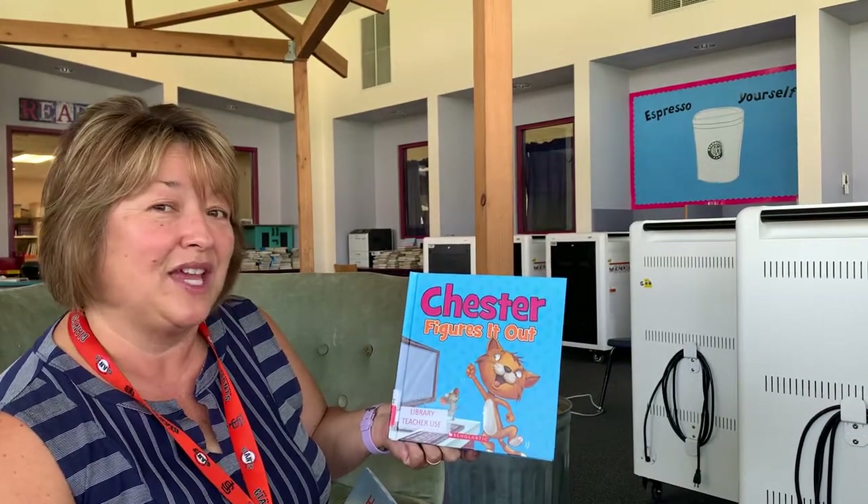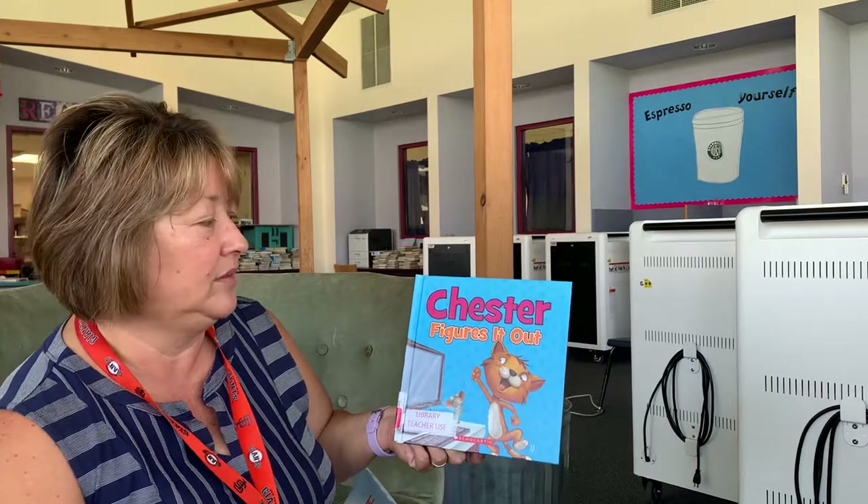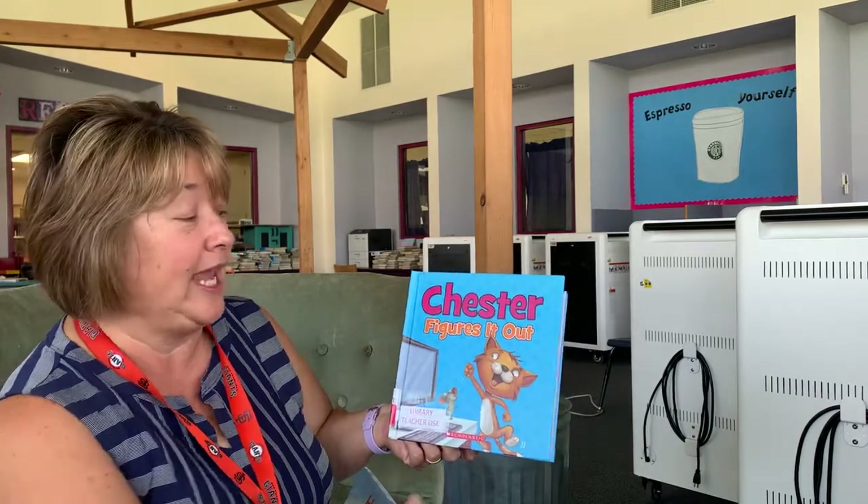Hey kids, we're going to read another Chester book. I love Chester. This book is called Chester Figures It Out.